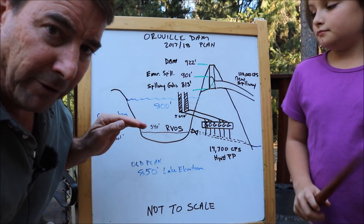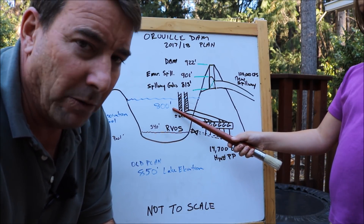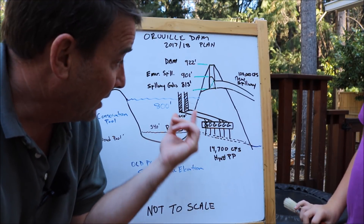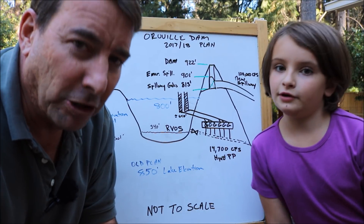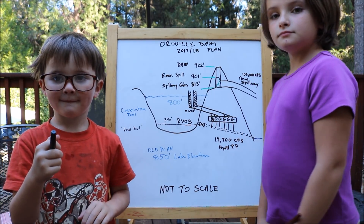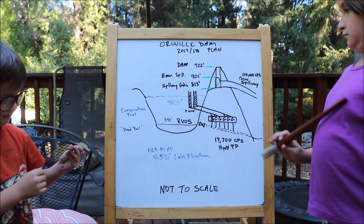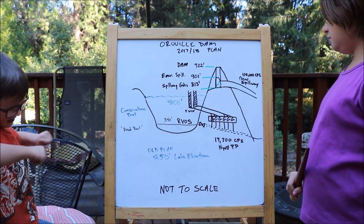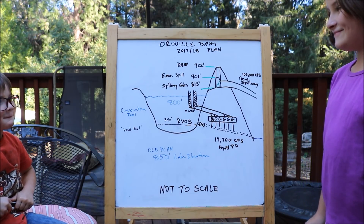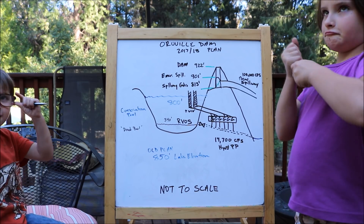To summarize: the old flood control elevation of 850 feet has been reduced this year to 800 feet. If that's maintained, there'll be no need to use the new spillway at all this year, though they will use it if needed. The emergency spillway will not be used. One interesting note from today's conference: water managers have traditionally had trouble meeting 100% of agricultural water demands even in good years, representing an even greater challenge this year. The short answer is California needs more water storage capability.